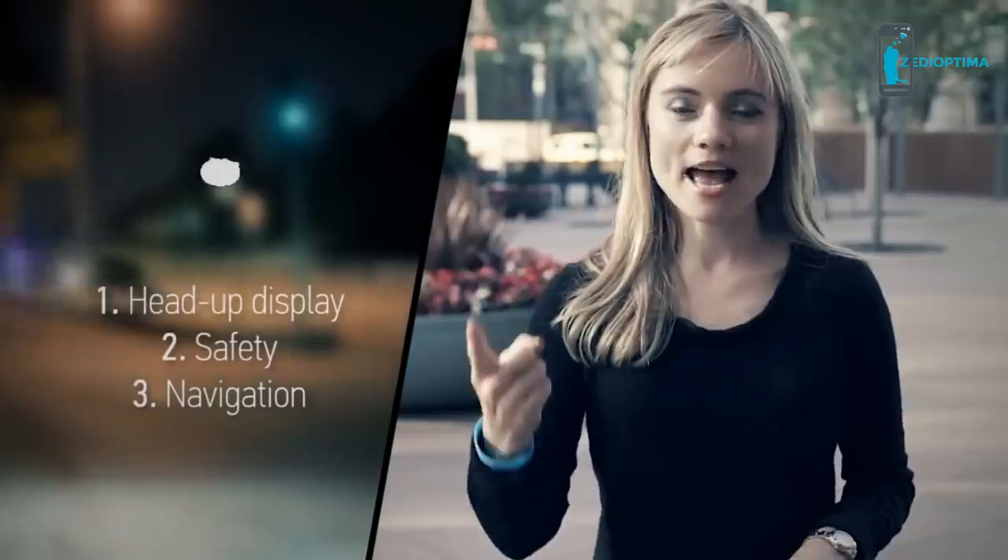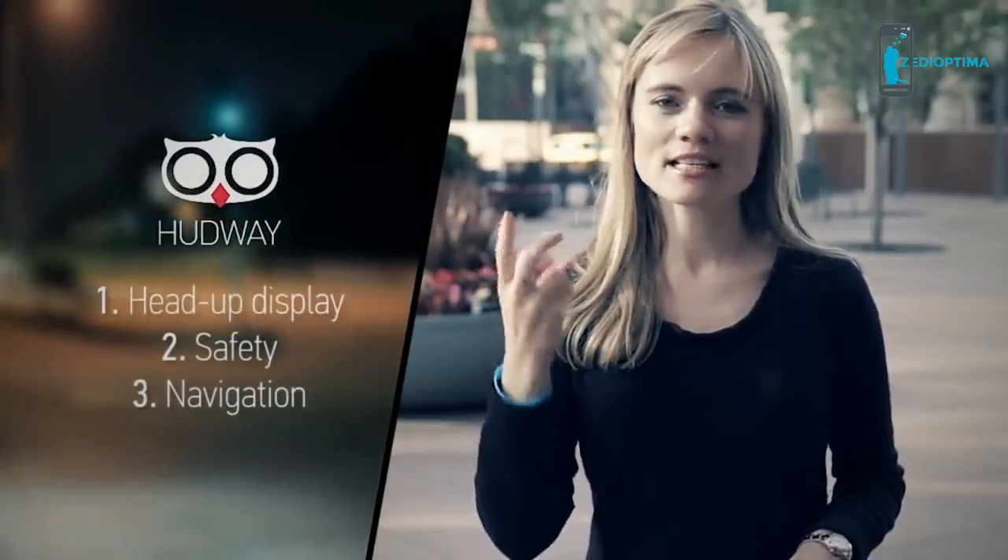Our application provides users with three main benefits: head-up display in any car, safety, and navigation — all three free of charge as an application on your smartphone.